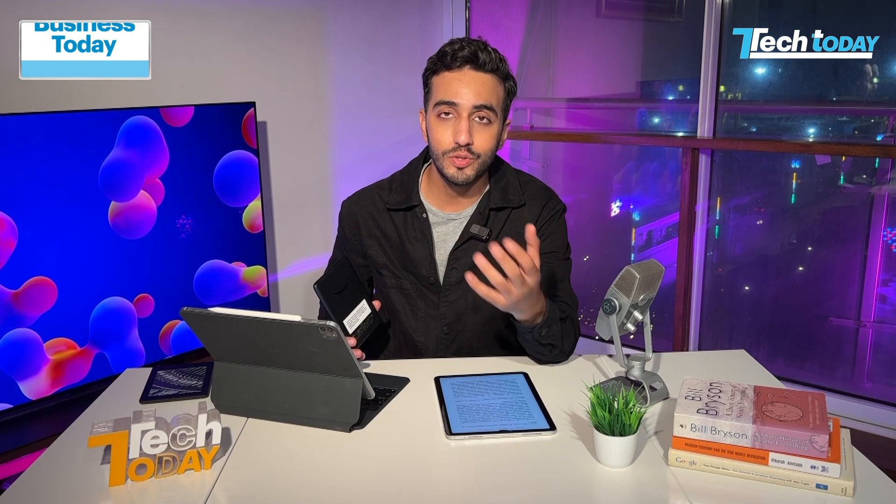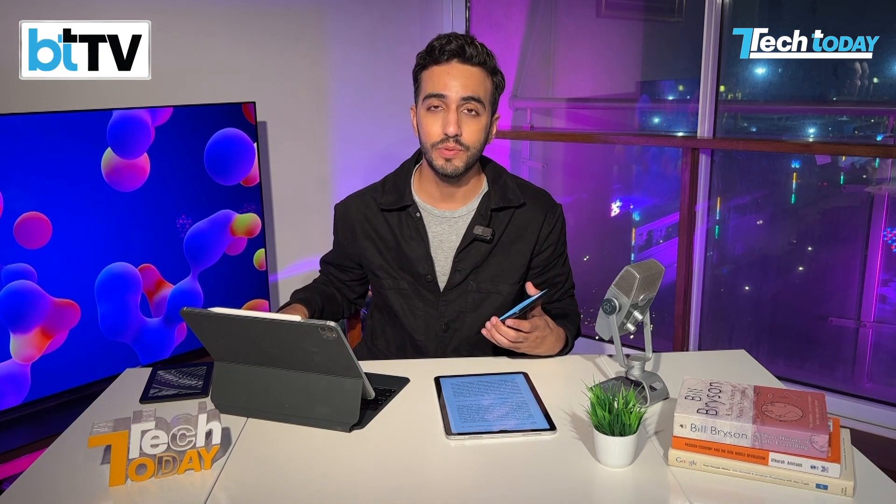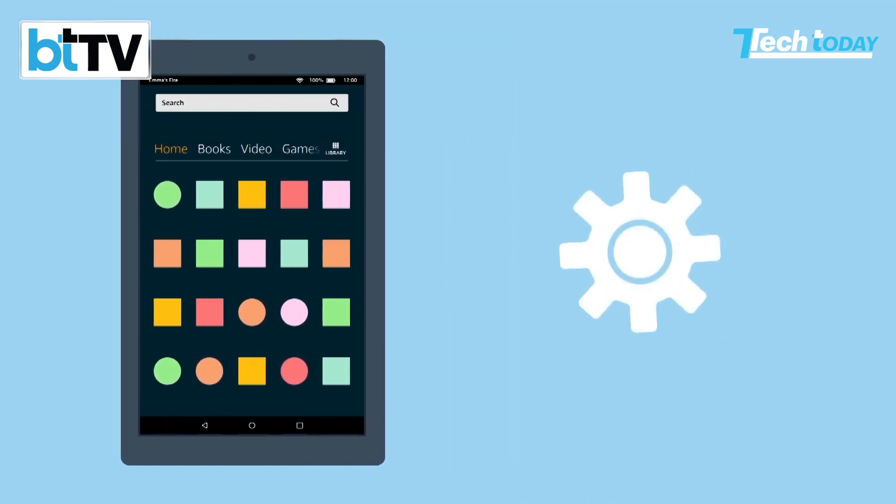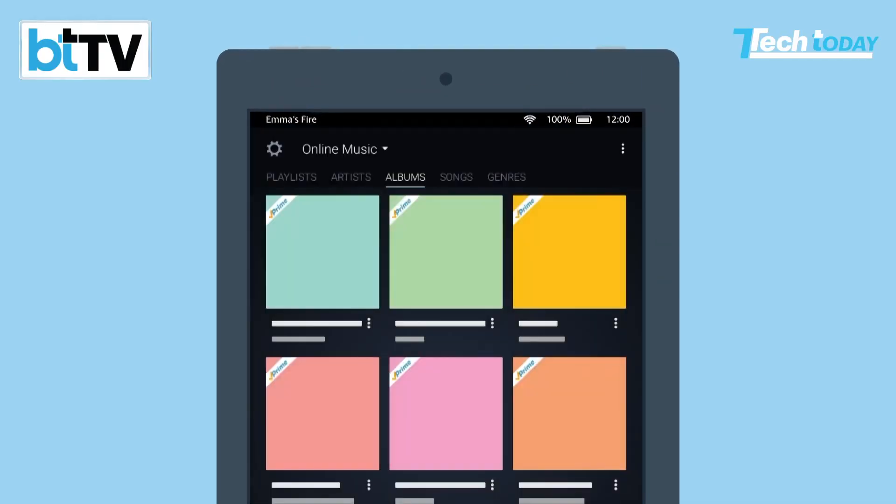Especially if you're traveling a lot — and ever since the world has opened up we tend to travel so much more — you need a travel companion. The problem with reading ebooks on your iPhone or tablet is that there are so many distractions: notifications from Instagram, photos, games. That's why when Amazon launched the Kindle Fire, the LED color display version, it didn't necessarily do well.